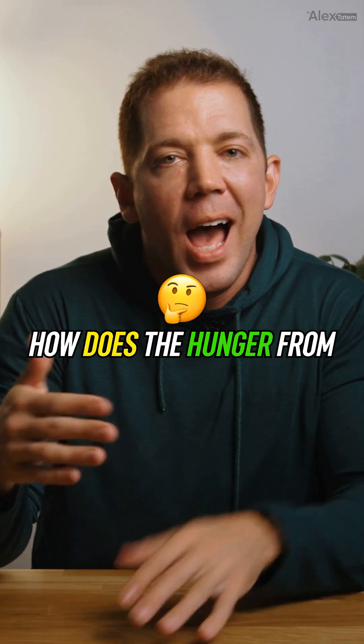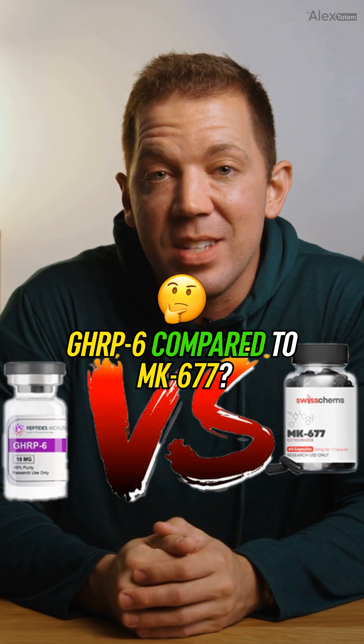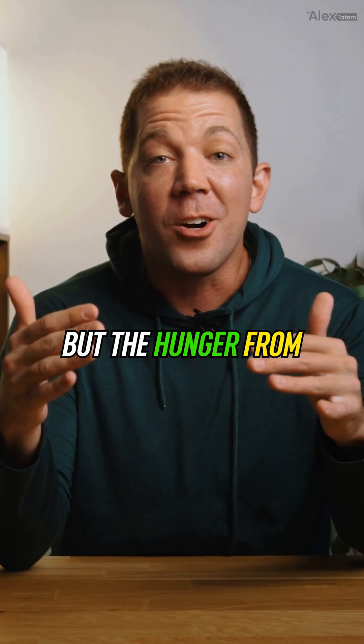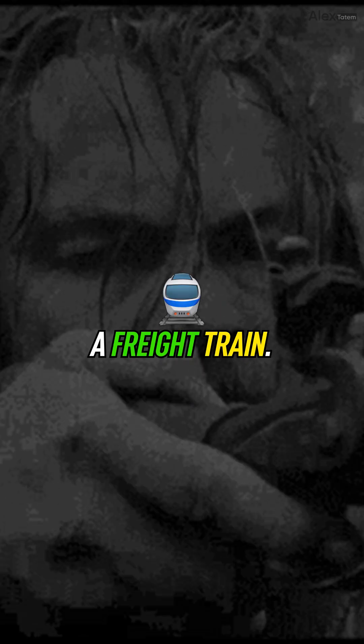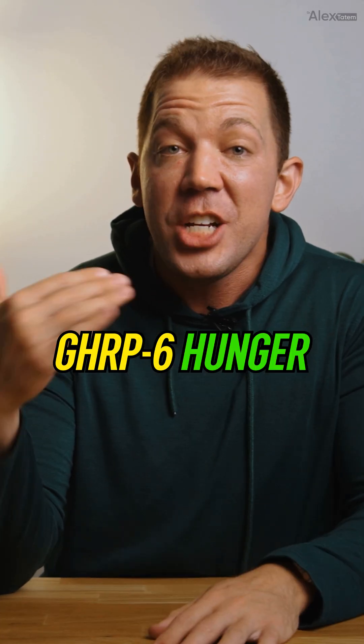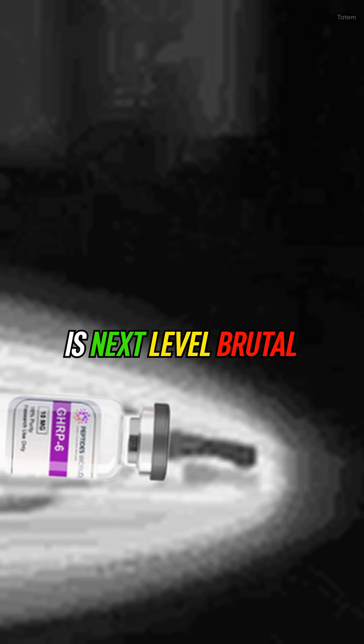So let's compare the two. How does the hunger from GHRP-6 compare to MK-677? The hunger from MK-677 creeps up gradually and feels like a steady, constant craving. But the hunger from GHRP-6 hits you like a freight train — think immediate, intense, and ravenous like a bear fresh out of hibernation. If MK-677 hunger seems rough, GHRP-6 hunger is next level brutal.